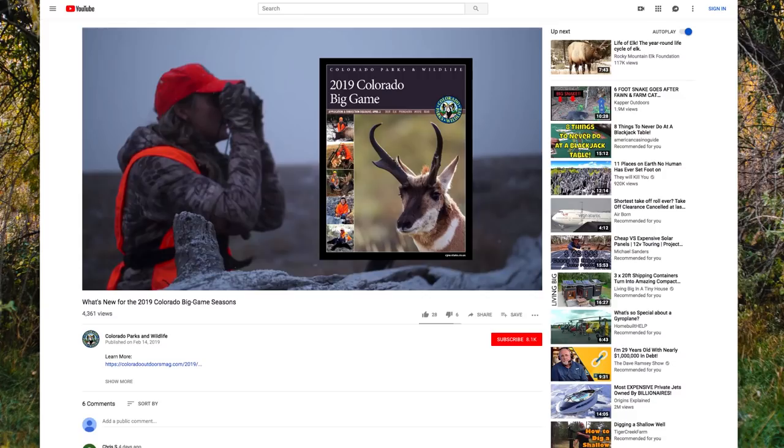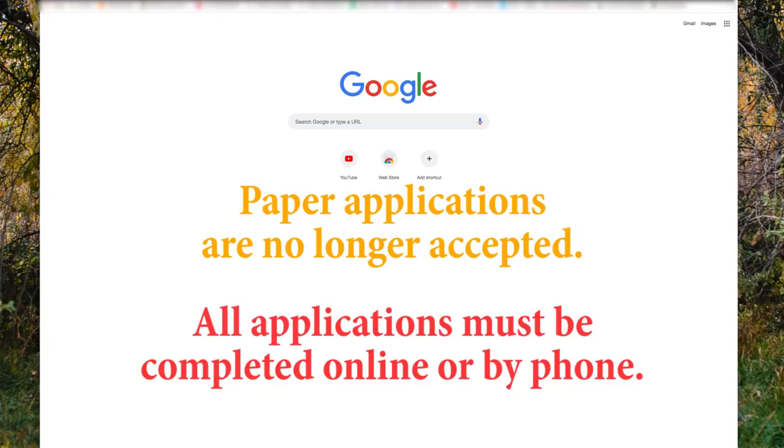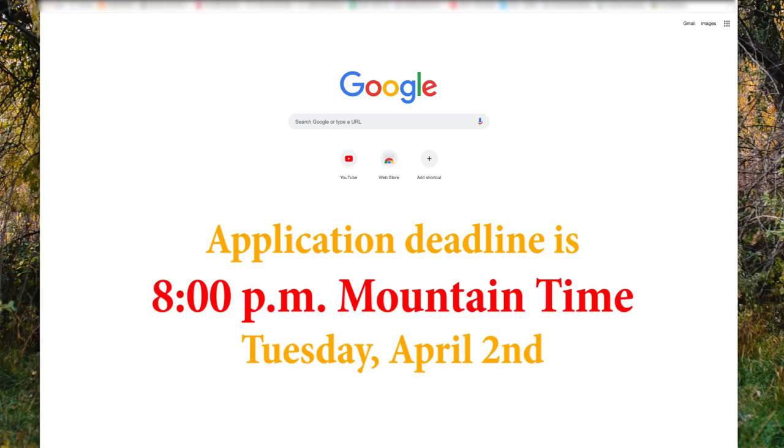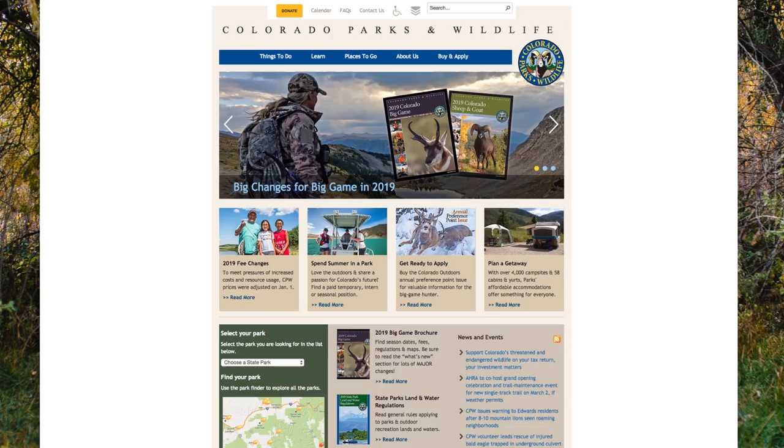For hunters, all license applications for all species must now be completed online or by phone. Paper applications are no longer accepted. The deadline for the 2019 draw applications and corrections is now 8 p.m. on Tuesday, April 2nd. This has been changed from the previous midnight deadline.